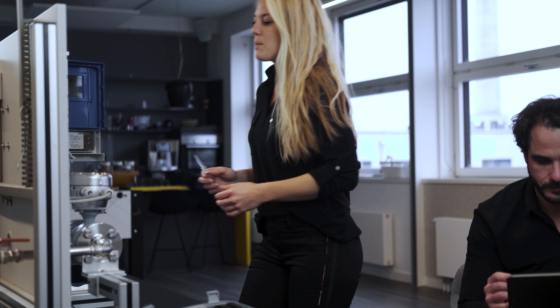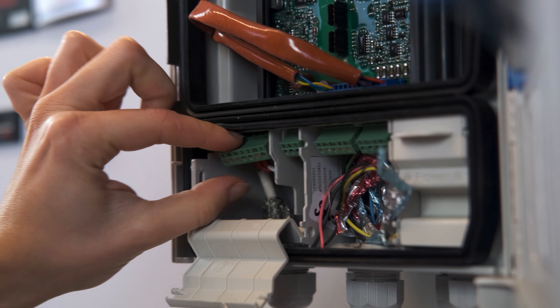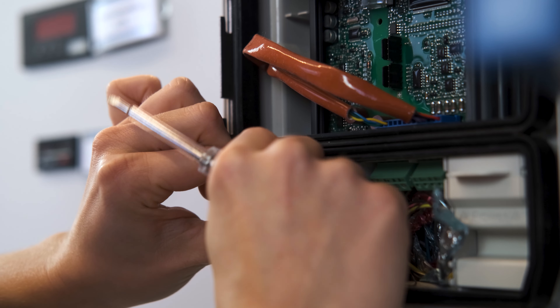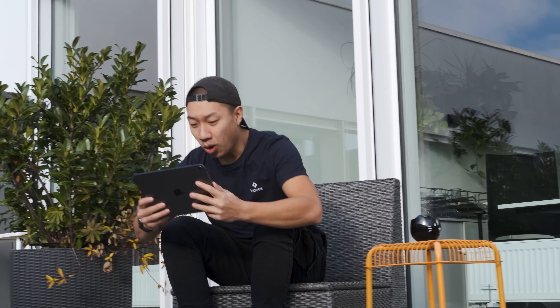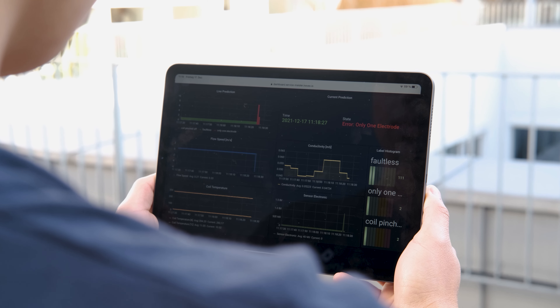Jetzt klemmen wir mal eine der Elektroden ab. Der so erzeugte Fehler wird zusammen mit den veränderten Sensormesswerten direkt auf unserem Dashboard angezeigt. So sieht der Servicetechniker nicht nur, dass ein Fehler auftritt, sondern auch, dass die Verkabelung korrigiert werden muss.